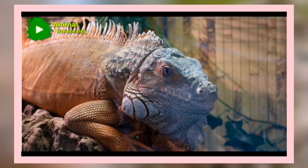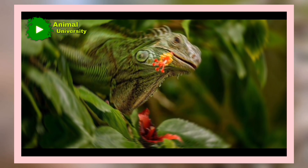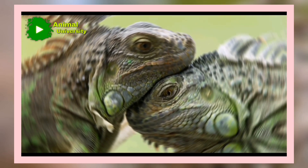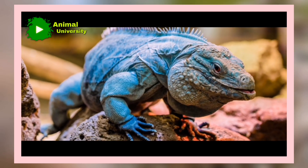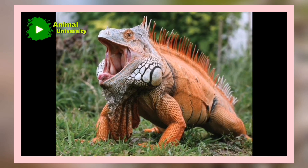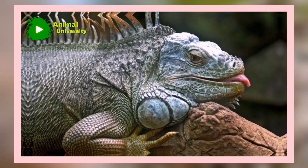Iguanas also possess atrophied venom glands that produce a weak harmless venom. Food of the common Iguana consists largely of leaves, buds, flowers, and fruits of fig trees, genus Ficus, although many other trees are also fed upon. Whereas this lizard has a well-developed digestive system housing bacteria that ferment plant material, it also eats invertebrates when young and has been known to eat small birds and mammals.